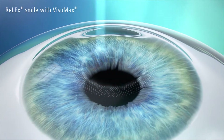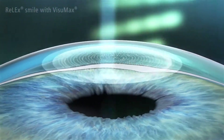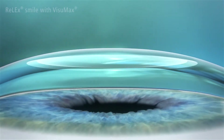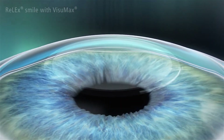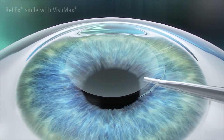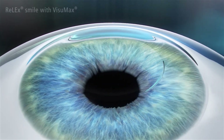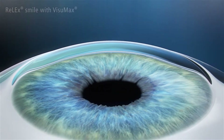The SMILE procedure: in a single step, the VISIMAX femtosecond laser creates a thin lenticule and a small access measuring less than four millimeters in the intact cornea. The surgeon removes the lenticule through the small incision. There is minimal disruption to the biomechanics of the cornea. No flap needs to be cut. The minimally invasive removal of the lenticule changes the shape of the cornea, correcting the refractive error of the eye.